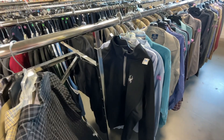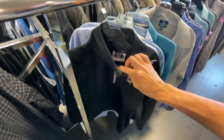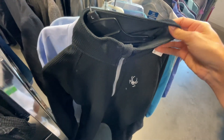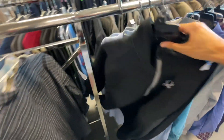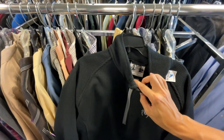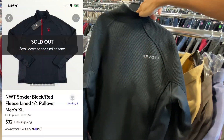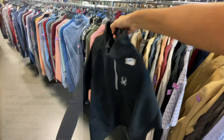I spy a Spider, size medium. We found one Spider quarter-zip like this one before - it was brand new with tags though, this one is not - but it sold the next day. Got the nice embroidery on the back here too. This one looks brand new, so definite pickup here.